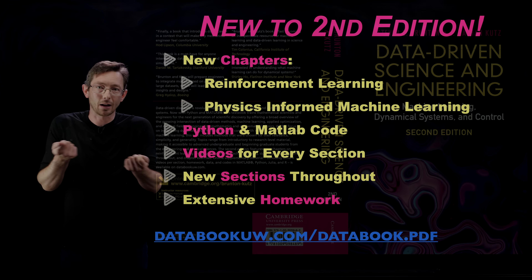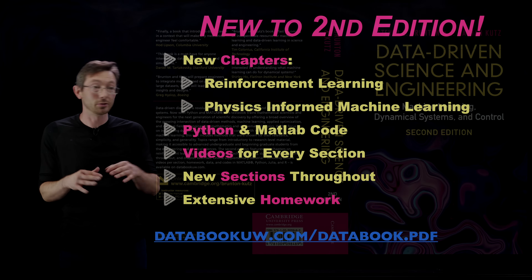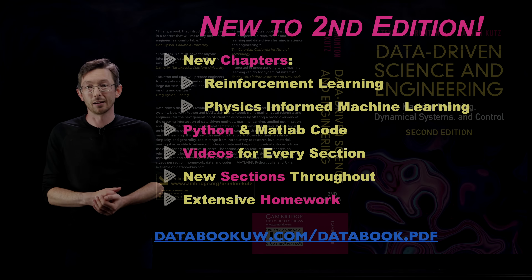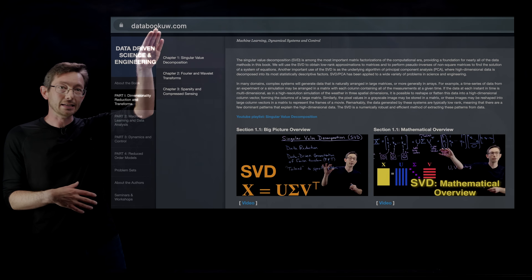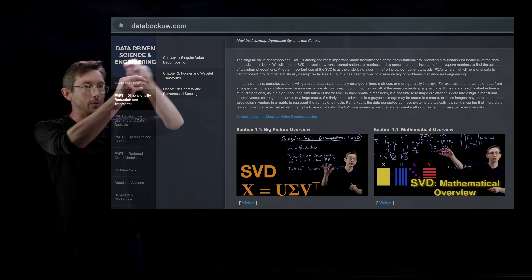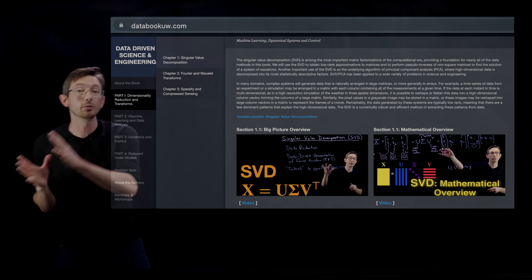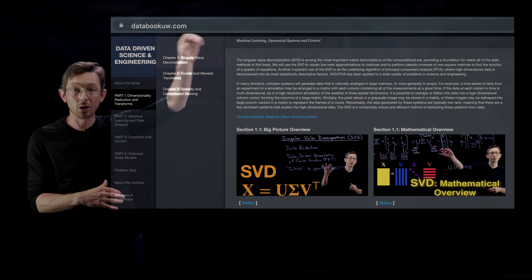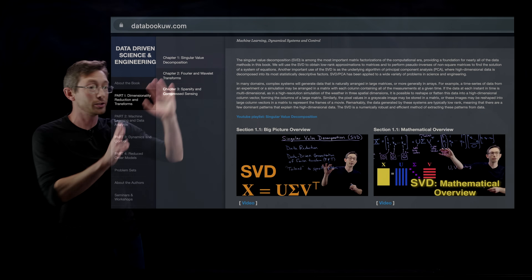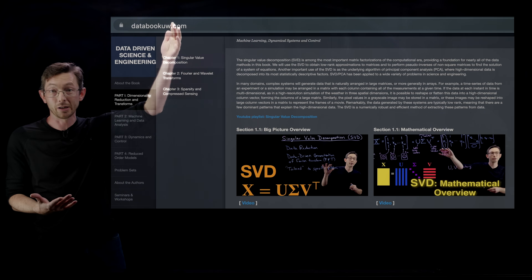If you like a paper copy, great — buy it. If you want a searchable version, please do. We have the website databookuw.com, where each chapter is broken up with links to video. You can go to our YouTube or come to databookuw.com — it has links to all of the code, all the data sets, all the different languages, and all the videos. This is a pretty useful resource.